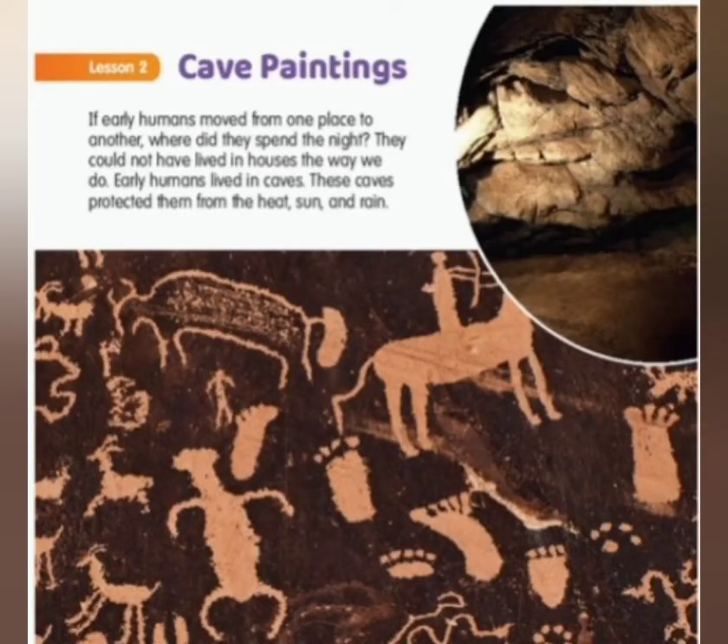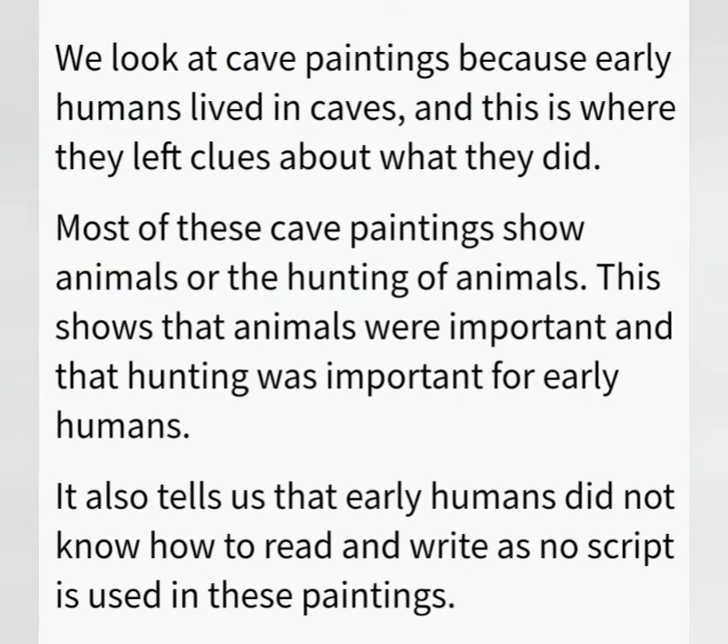Children, why do you think that cave paintings are a good way to learn about early humans? We look at cave paintings because early humans lived in caves and this is where they left clues about what they did. Most of these cave paintings show animals or the hunting of animals, which shows that animals and hunting were important for early humans. It also tells us that early humans did not know how to read and write, as no script is used in these paintings.